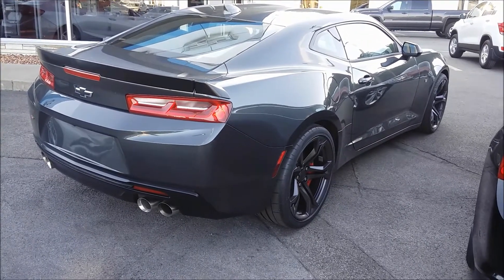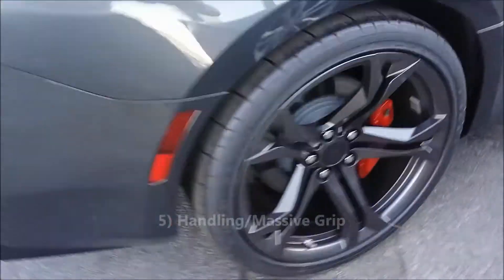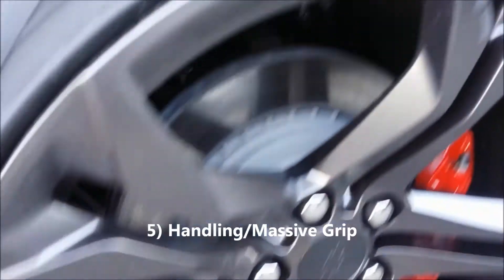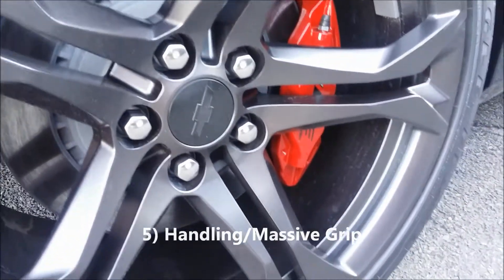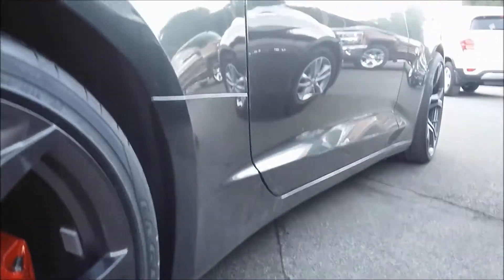Lastly, the fifth thing I love about this Camaro 1LE is how confidence-inspiring the handling is. It sticks to the road very well. It takes a lot of throttle for this car to break loose, because of the huge 305/30 ZR20 tires in the back.